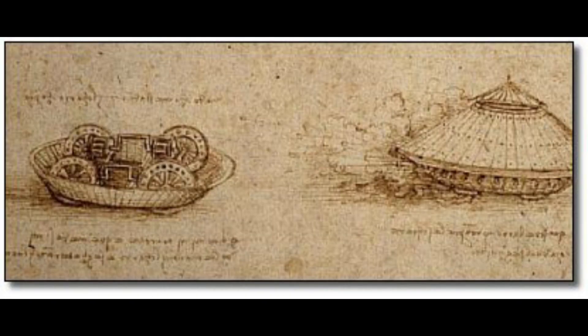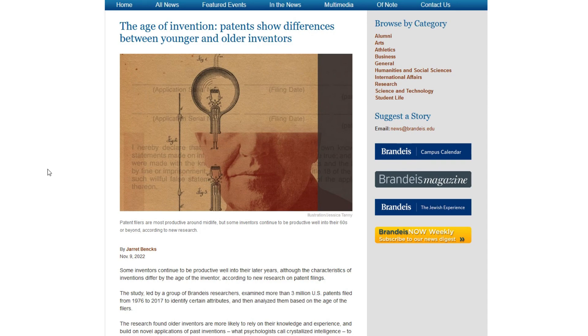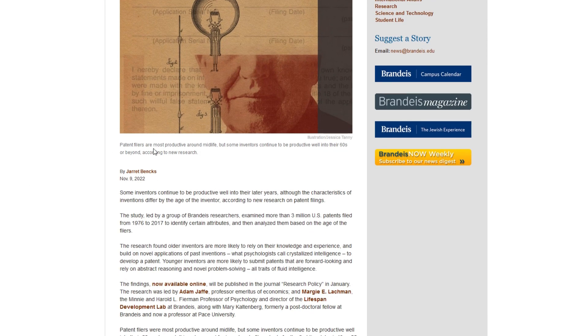Some could argue that he became more productive in 1480 simply because he grew older and had more experience. Is this the usual case with inventors? Checking US patents filed, we can discover that the majority of inventors are most productive around their 40s. This partially coincides with Leonardo's work, but the majority of his innovative work compared to previous ones is dated between 1480 and 1488, when he would have barely been in his 30s.